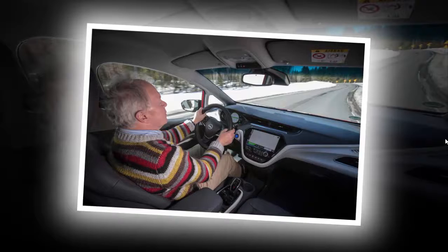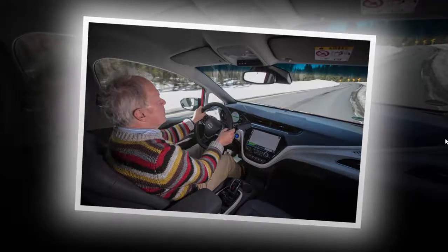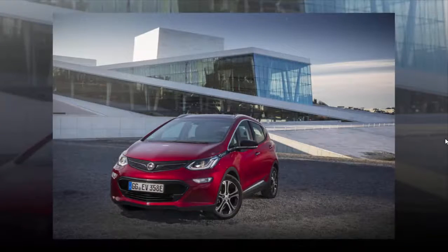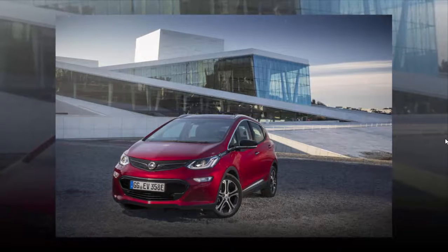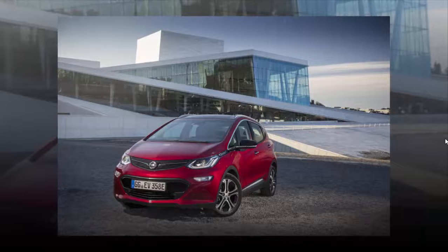What's it like? Far from looking obviously high-tech and electric, the Ampera comes across simply as the neat-looking compact MPV it is. Only the flap in the left-hand front wing, concealing the charging socket, reveals that things are not quite as they seem.